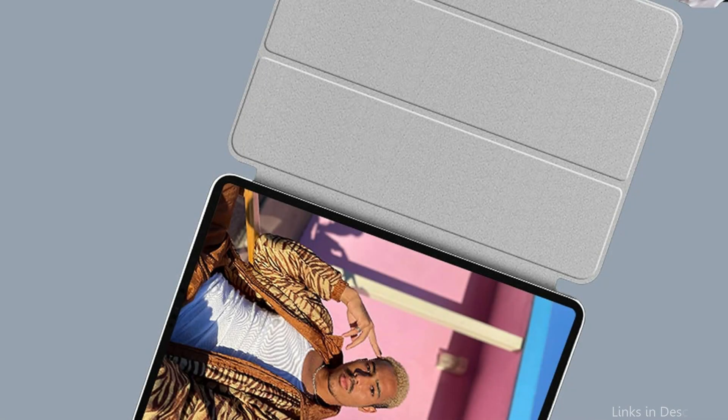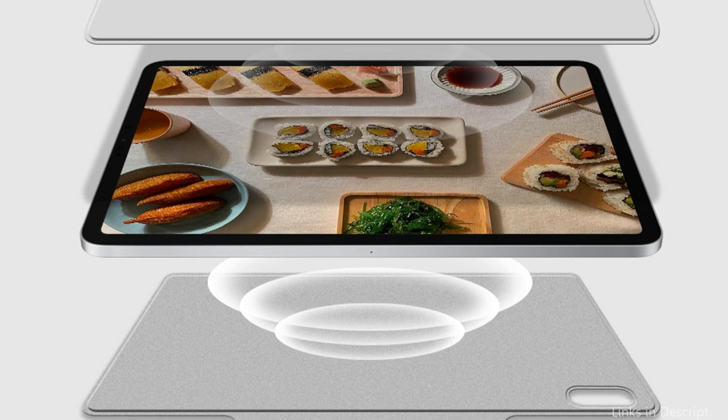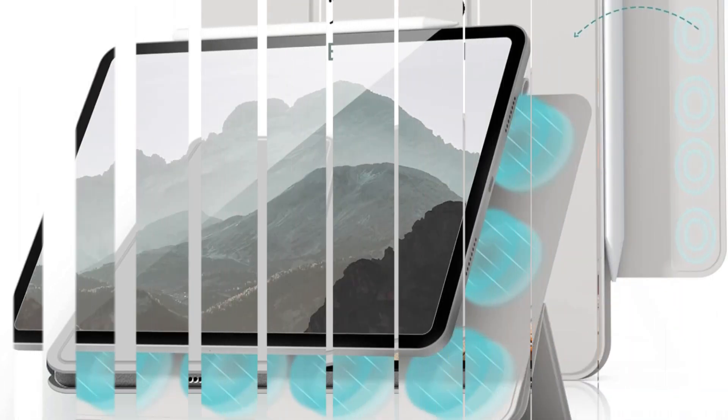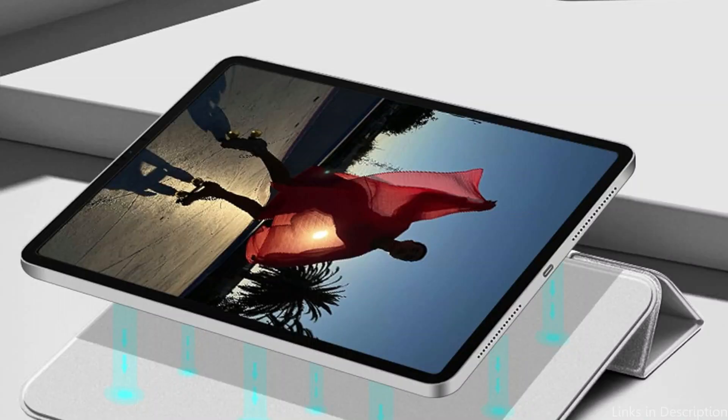Strong magnetic absorption keeps your gadget firmly attached. It supports magnetic pencil attachment and wireless charging, though the pencil is not included. The magnetic clasp improves the device's protection by guaranteeing that the pen remains firmly attached. A tri-fold front cover offers dual standing positions for viewing and typing angles. The frameless, minimalistic design significantly reduces weight and provides easy access to all settings and functionalities.